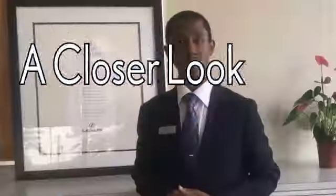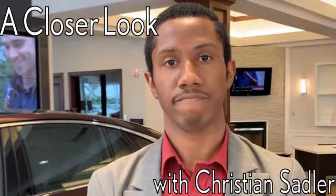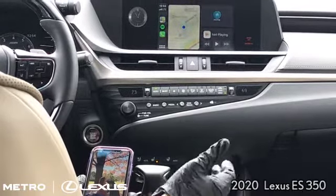Hi, my name is Christian Sadler and we're going to send you on a test drive with our 2020 ES350. We're going to go over and showcase the media and infotainment display in the ES.